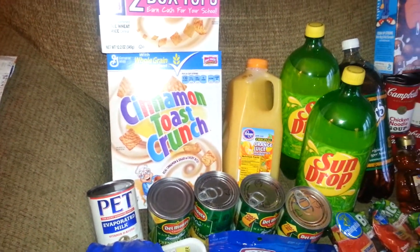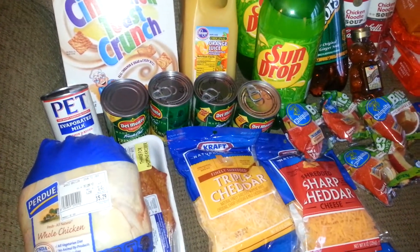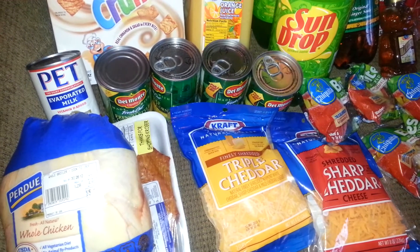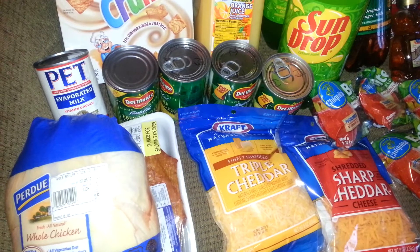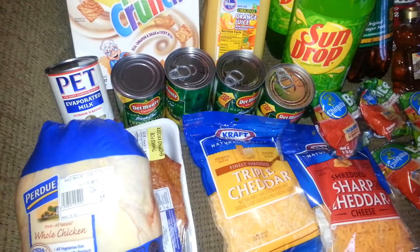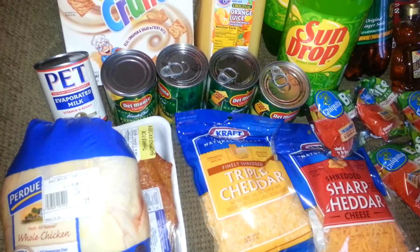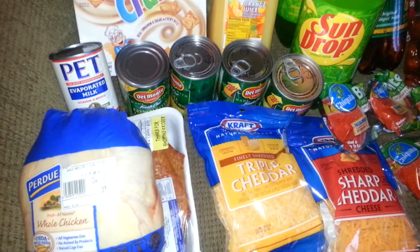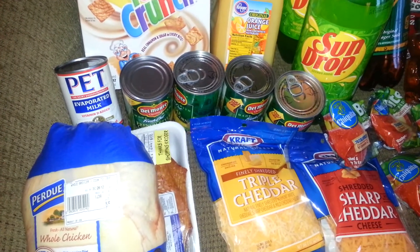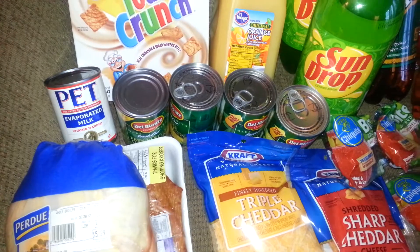I also did the Kraft Cheese as part of the 6 participating items. Since I had 4 boxes of cereal, I grabbed 2 packages of Kraft Cheese. The Kraft Cheese was $3.29 each; subtracting $1.00 off each one because they're participating items makes them $2.29. I got 2 of them for $4.58. I had a Kroger mailer coupon for $1.35 off of 2, making it $3.23, so I ended up paying $1.61 for both.